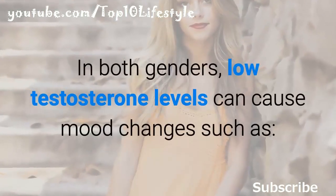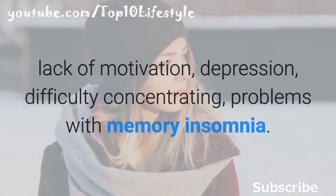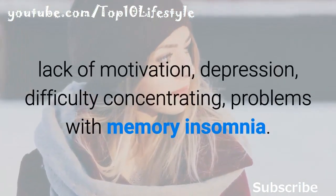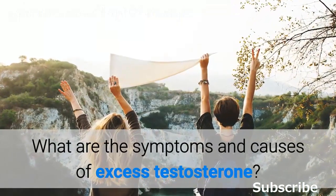In both genders, low testosterone levels can cause mood changes such as lack of motivation, depression, difficulty concentrating, problems with memory, and insomnia.